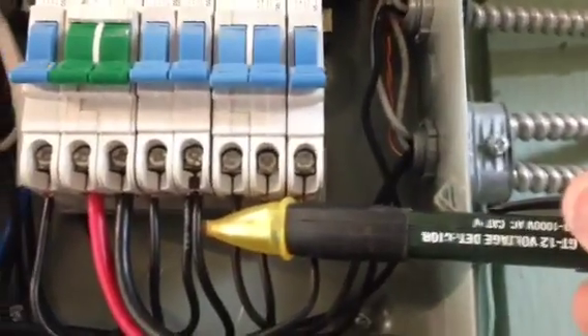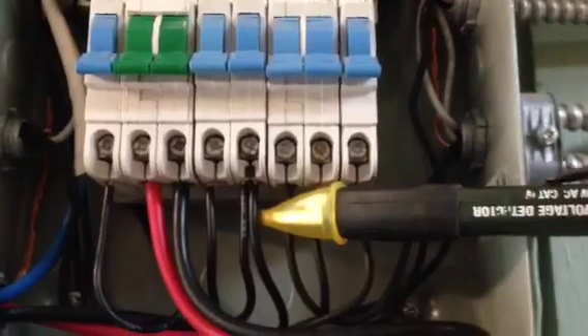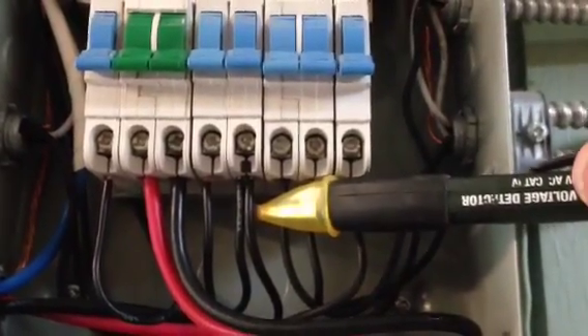The other thing is this one right here — number four. It has two wires going into the same breaker. What this is called is double lugging. This is incredibly dangerous. It's a fire hazard. It needs to be corrected immediately.